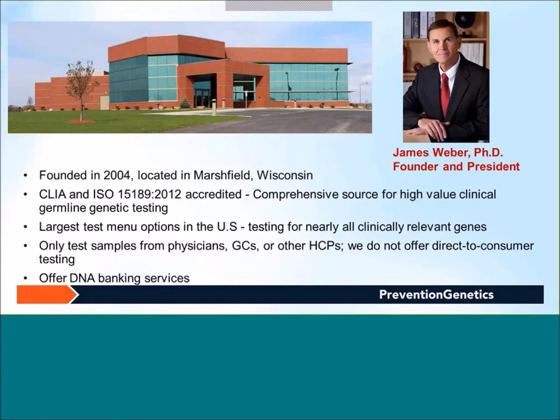We have Sanger sequencing and next-generation sequencing for over 1,800 genes, and we offer over 200 next-gen sequencing panels. We have deletion-duplication testing via array CGH and MLPA for over 1,500 genes. We also have whole exome sequencing called PG-exome, and we recently launched PG-exome custom panels where healthcare providers can order any subset of genes from approximately 4,100 clinically relevant or disease-causing genes. We accept samples from physicians, genetic counselors, or other healthcare providers, but do not offer direct-to-consumer testing, except for DNA banking.